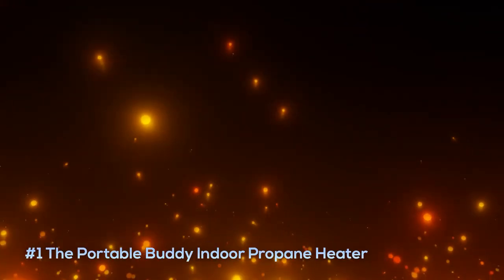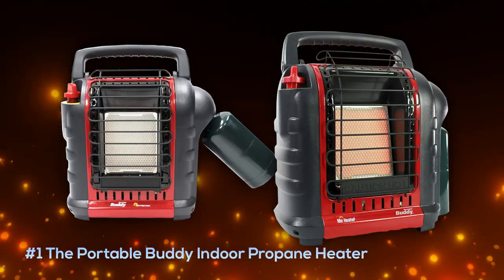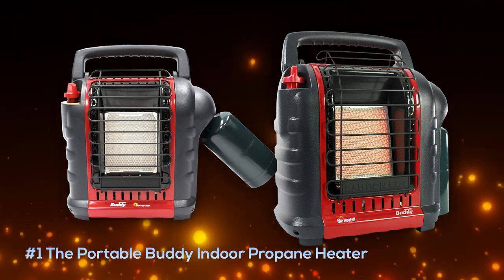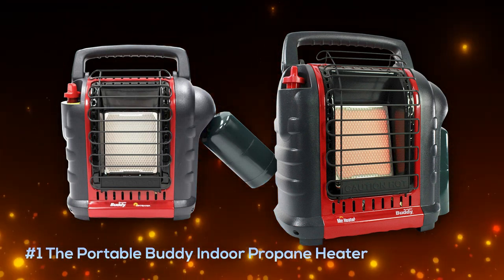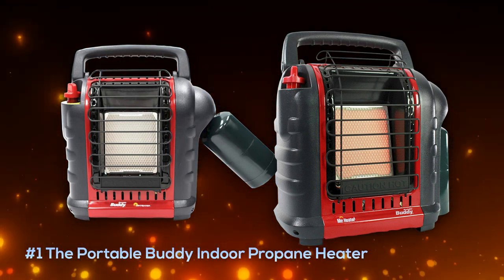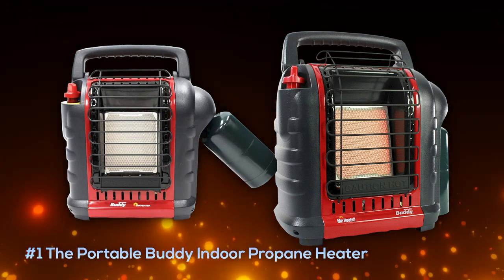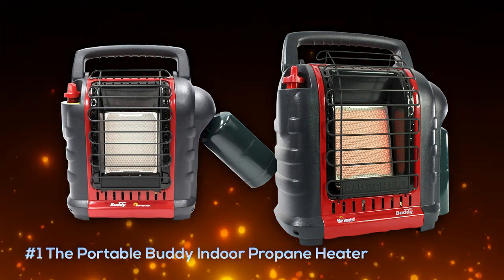Next up on our list is the Portable Buddy indoor propane heater, which lands at number one due to its excellent safety system, superior build quality, and excellent design. This thing will last you use after use, and it's easy to maneuver and carry with its easy-grip handle. It comes in at around $90 but is well worth that extra cost.